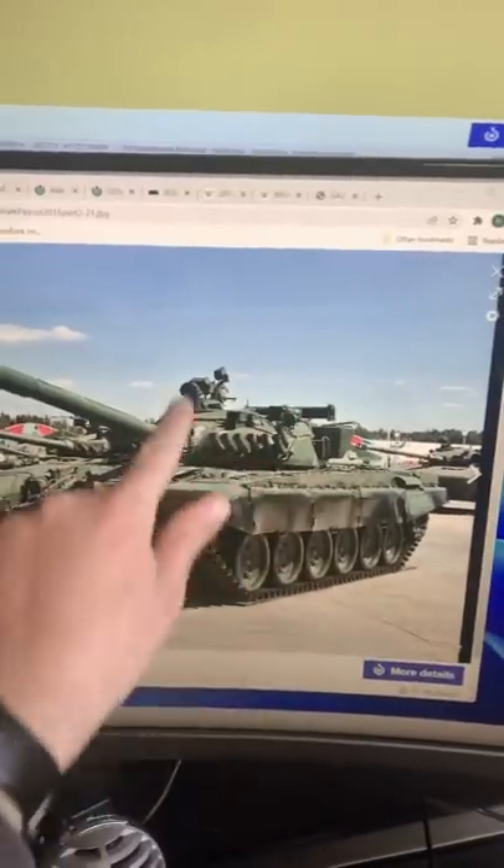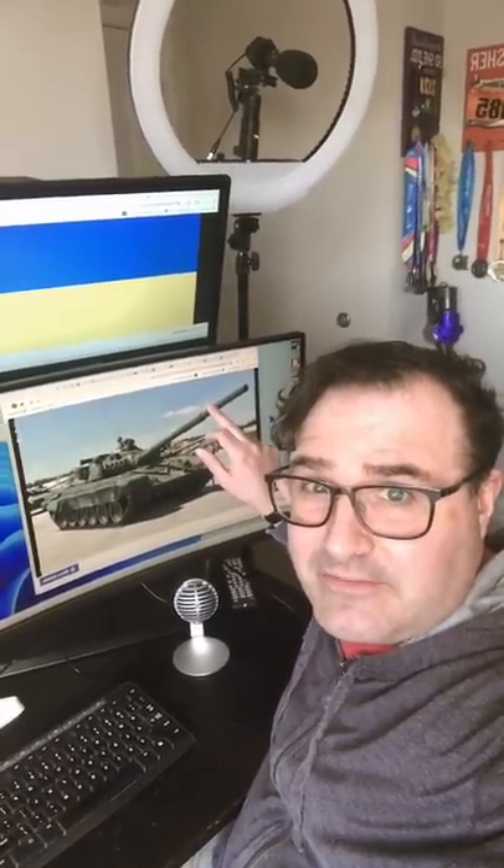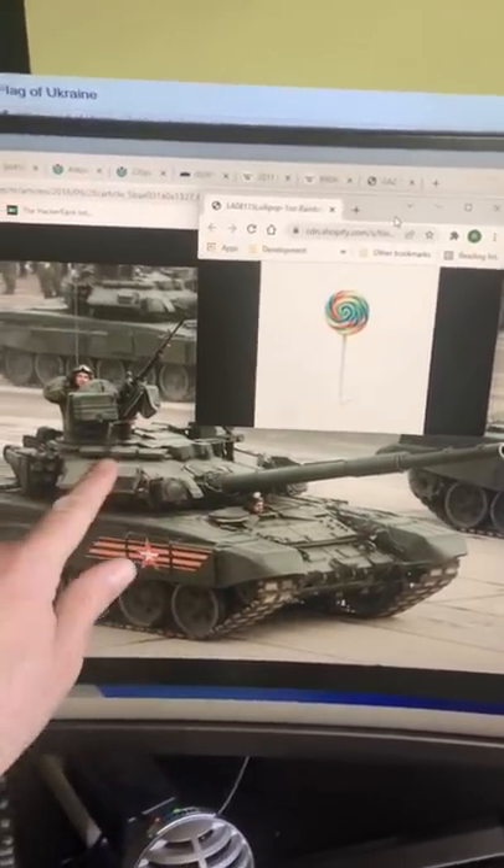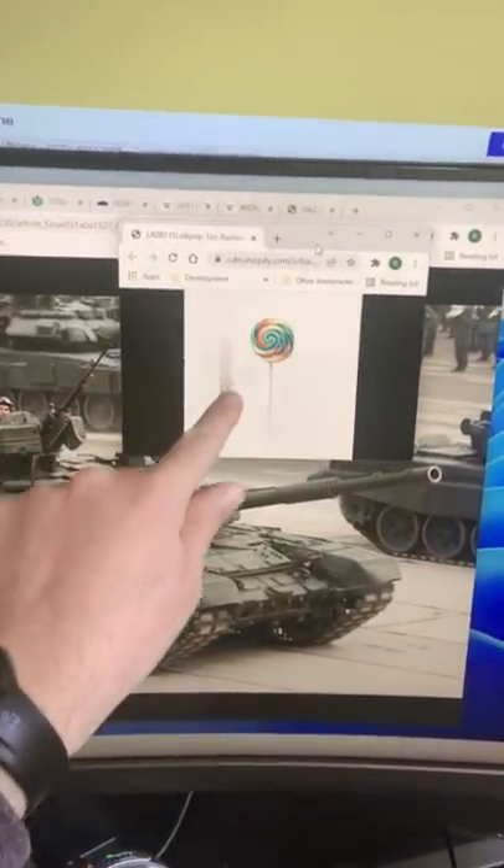This thing up here usually gives it away. It's called the turret, and it's usually what the gun sticks out of. The T-72 tanks that Russia's using in Ukraine have small turrets with a long barrel that kind of look like lollipops.